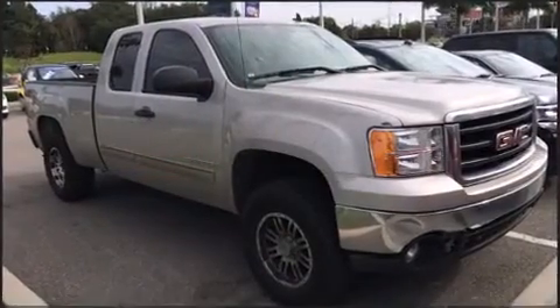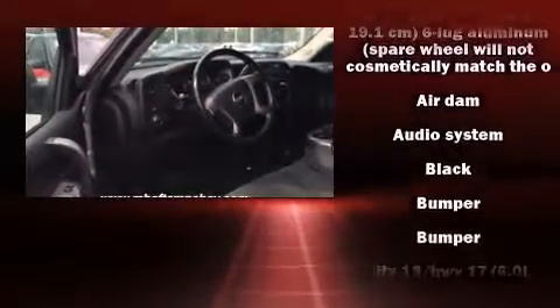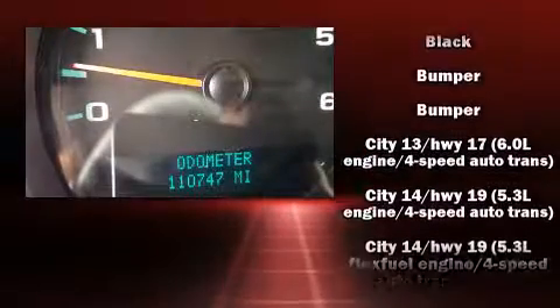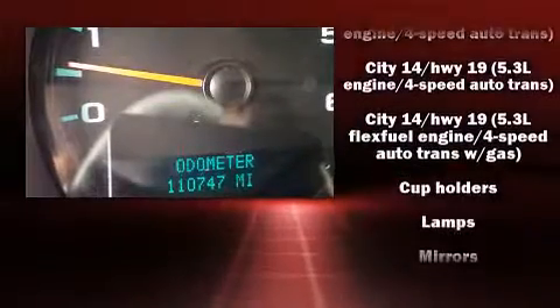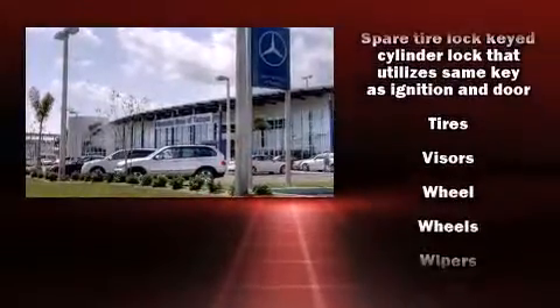You and your passengers will enjoy the stereo system, which includes a CD player with MP3 capability and six speakers providing excellent sound throughout the cabin. Passengers are protected by various safety and security features,